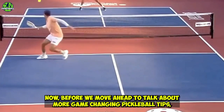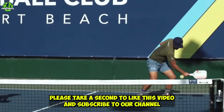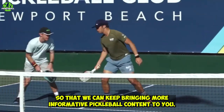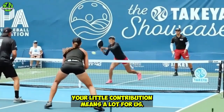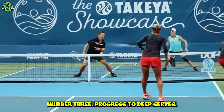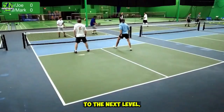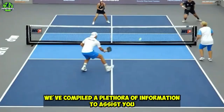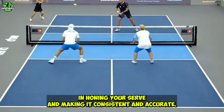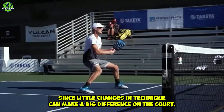Now before we move ahead to talk about more game-changing pickleball tips, please take a second to like this video and subscribe to our channel so that we can keep bringing more informative pickleball content to you. Number three: progress to deep serves. If you're new to pickleball, improving your serve can help you take your game to the next level. We've compiled a plethora of information to assist you in honing your serve and making it consistent and accurate.